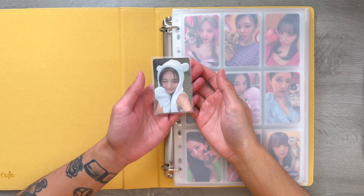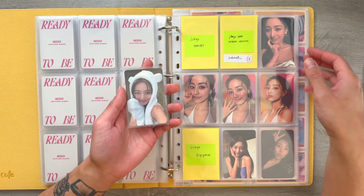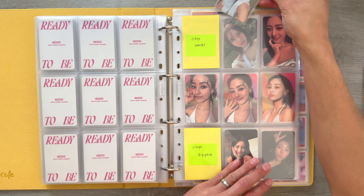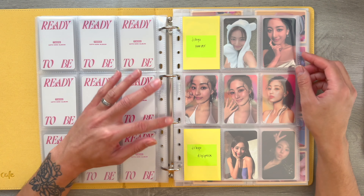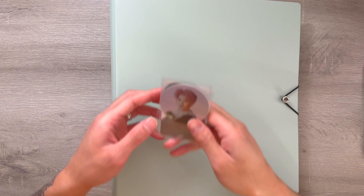Next, I have this Jihyo With Youth Forever version photo card. For this comeback, I am collecting her album cards, so I'll put this one right here. Now I just need a couple more that I want to collect for this era. I love this photo card though — it's so cute!